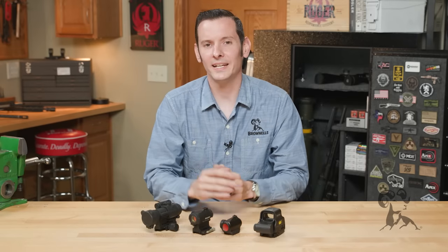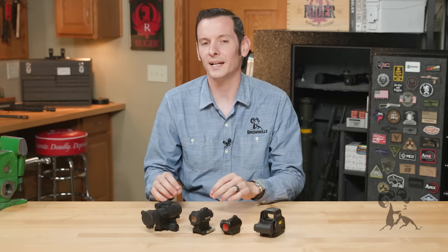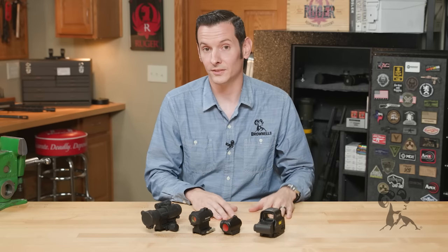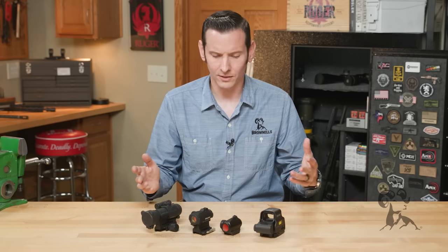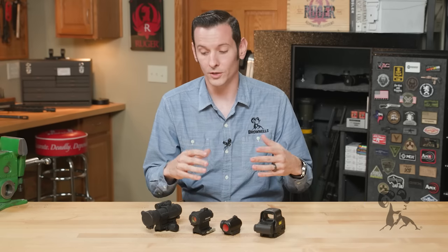Hi, I'm Caleb with Brownells. Today I wanted to take a quick moment to go over some of the main differences between your traditional red dot and your holographic sights. This is a term that often gets mixed up when describing sights, especially with new shooters or newer gun owners in general.